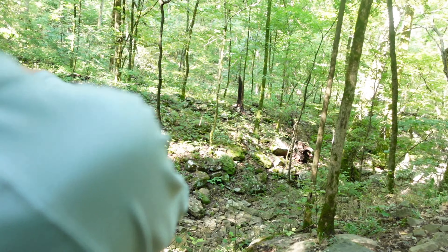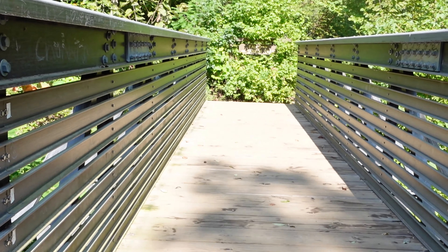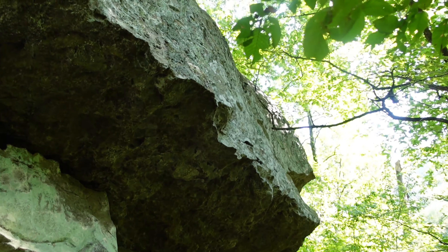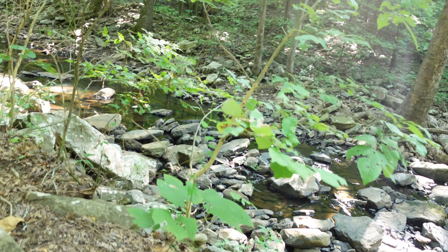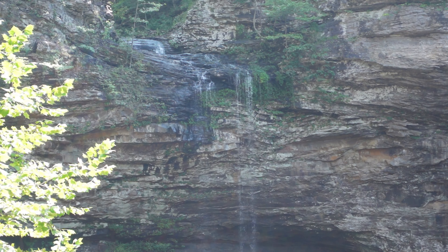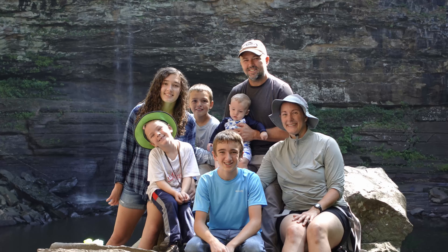On day two, we went on the Cedar Falls Trail. The trail there and back was a little over two miles. It was a beautiful hike. When we got there the waterfall wasn't flowing very much, but it was still a beautiful sight.